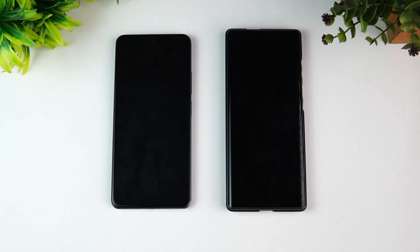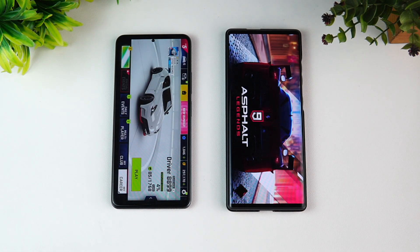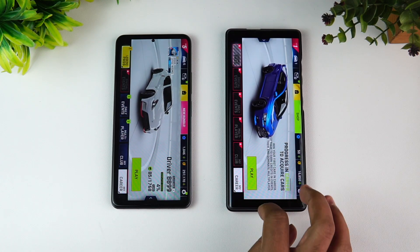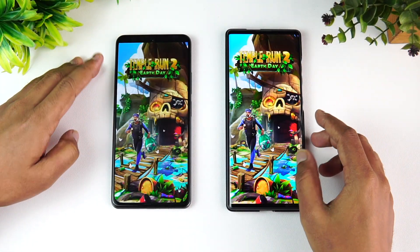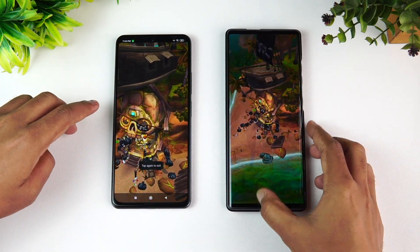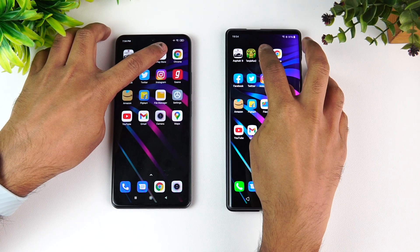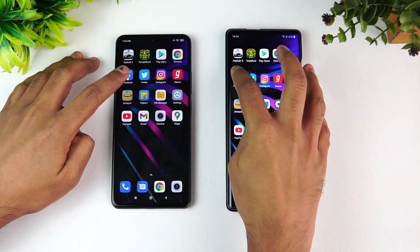Both devices have game mode enabled. The Mi 11X opened Asphalt 9 much faster compared to the LG Wing — the 765G is not as fast as the 870, which is quite understandable. Next is Temple Run — again, the Mi 11X is much faster. Moving on: Play Store — Mi 11X is faster. Chrome browser — Mi 11X is faster. Facebook — Mi 11X is faster.